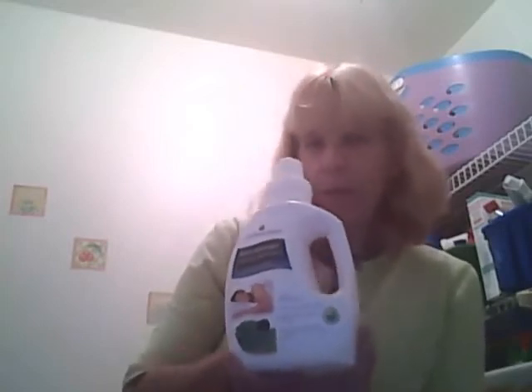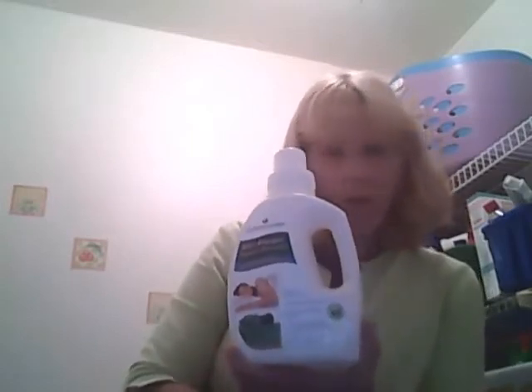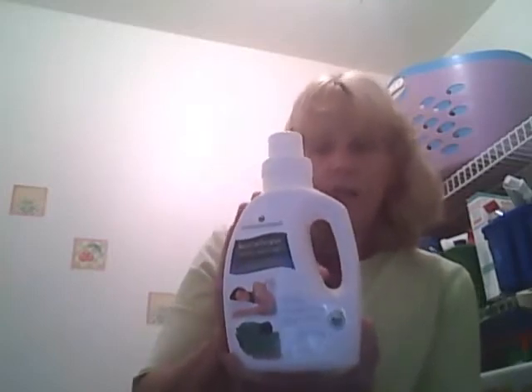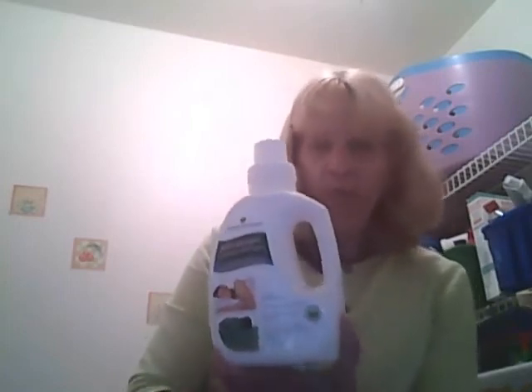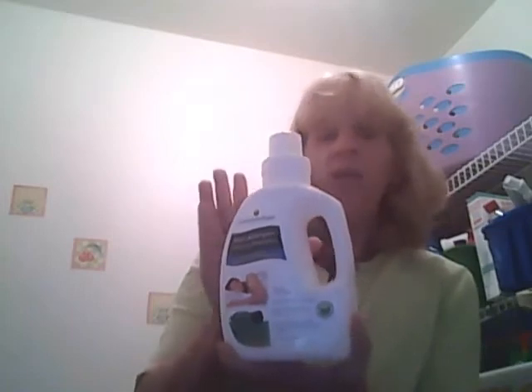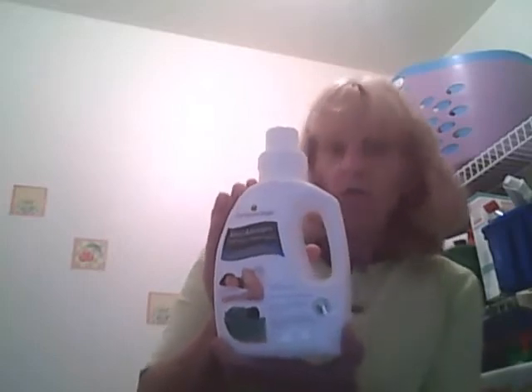Recently my six-year-old started having all these hives and bad eczema and I could not figure out where it was coming from. I eliminated new foods that he had been eating and they didn't go away. So finally it dawned on me it must be my laundry detergent. So when I re-washed all his clothes with The Ecology Works anti-allergen laundry detergent, his eczema and hives went away. Now I realized my little one has sensitive skin, and I will be washing all his clothes in this detergent because it's awesome for people who have sensitive skin and are allergic to most allergy detergents.